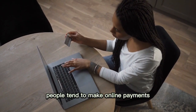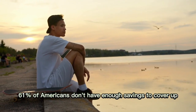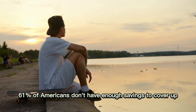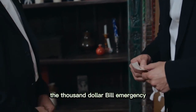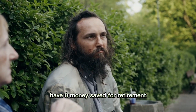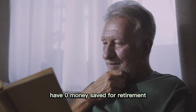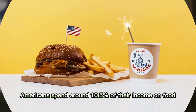People tend to make online payments and spend money without actually touching it. 61% of Americans don't have enough savings to cover a $1,000 emergency bill. 33% of American adults have zero money saved for retirement, and Americans spend around 10.5% of their income on food.